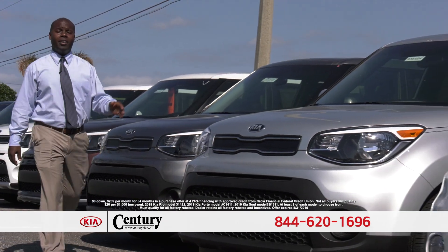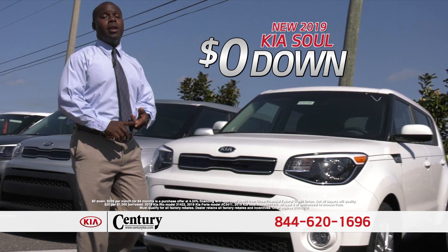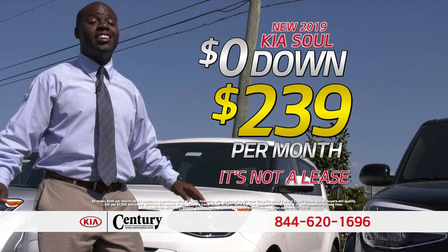This one's $2.39 a month, this one's $2.39 a month. Come up to Century Kia — zero money out of pocket, $2.39 a month, and it's not a lease. You own it.